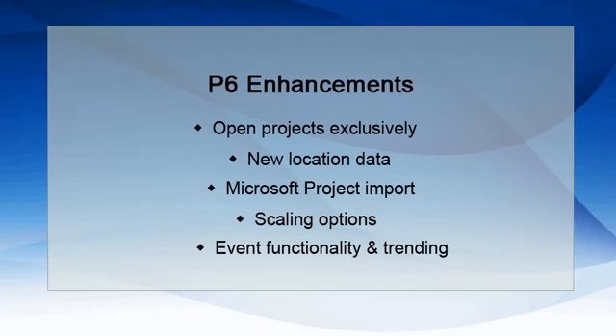Other P6 enhancements include event functionality and trending. P6 will allow you to create user-defined fields to trigger events and send messages to specified users. Enhanced Trending enables project history to record dates and durations at the activity level and WBS level.